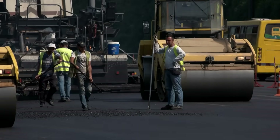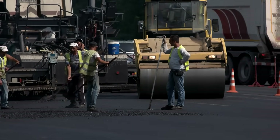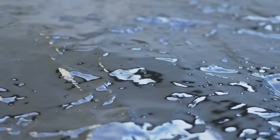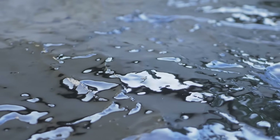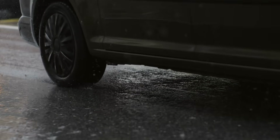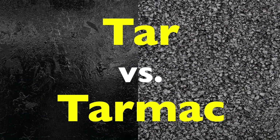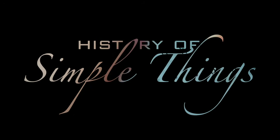Have you ever heard someone refer to a road as tarred? Or maybe you've heard someone call it tarmac? Maybe you've even used the terms interchangeably without giving it much thought. But are tar and tarmac actually the same thing? Well, not quite. Today we're diving into the sticky gritty world of roads, runways, and the materials that keep wheels turning — right here on History of Simple Things.